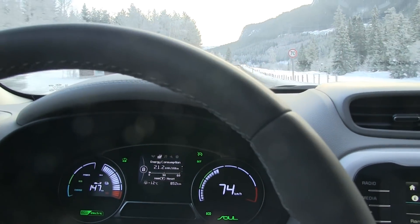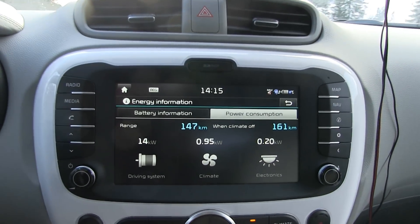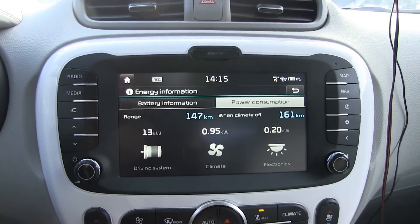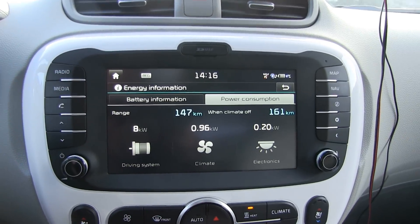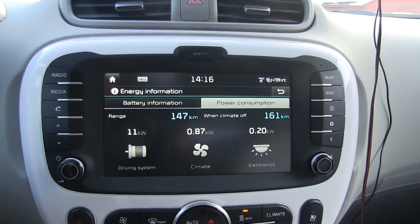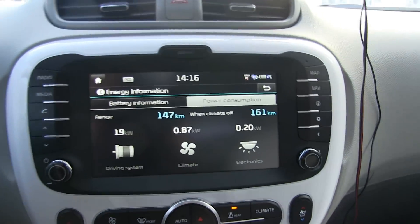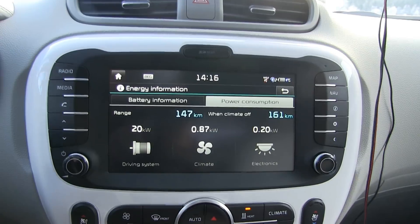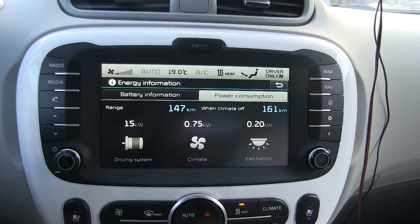It is still minus 12 degrees Celsius. We are cruising now, slightly downhill. The Kia has a power meter that shows how much power it uses for various things. The drive system uses about 10 kilowatt now, climate takes one kilowatt, and electronics is 0.2 kilowatt. Climate is kind of high. One trick I could do is lower the fan speed a little bit — that should lower the climate usage.